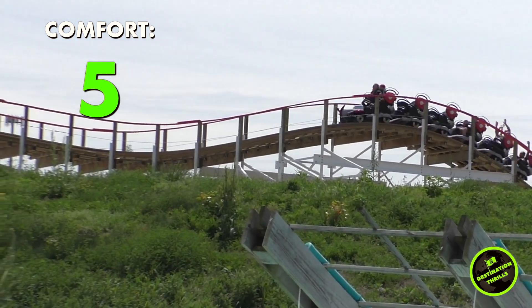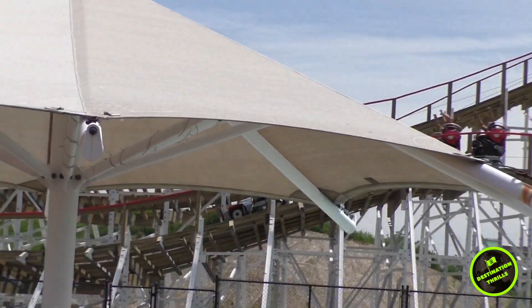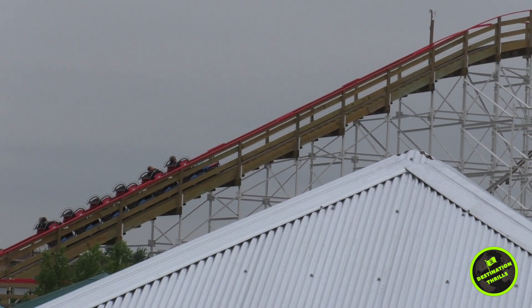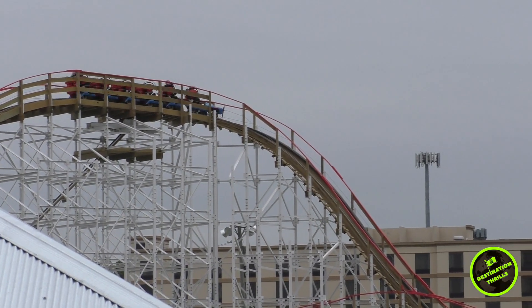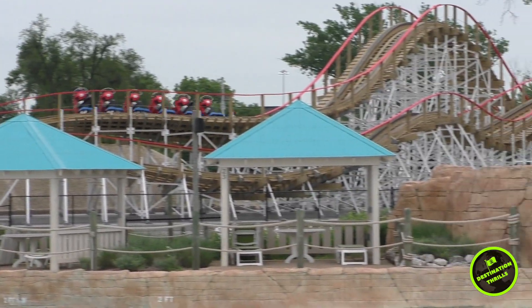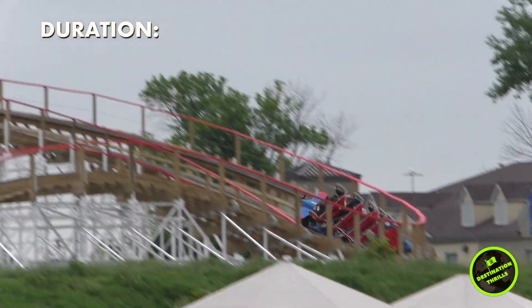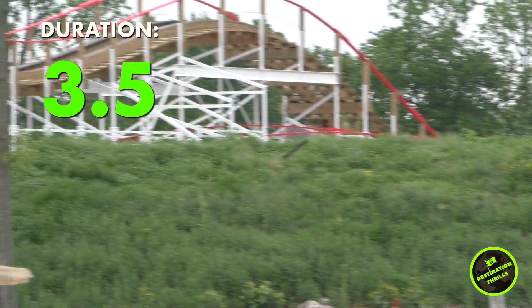Our next category is duration. When Kentucky Kingdom announced Kentucky Flyer last year, I was really disappointed by the length of the ride, but after riding it I was impressed with how many elements Gravity Group was able to squeeze into this tight space. As I arrived at the brake run I was fairly satisfied with the amount of ride time, so I would give it a 3.5 out of 5.